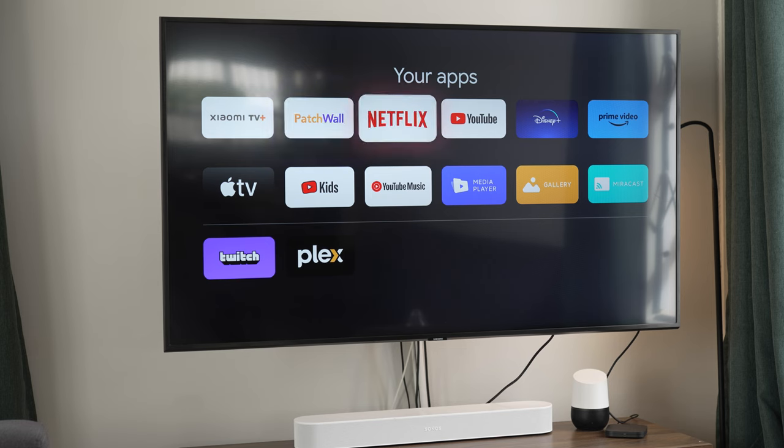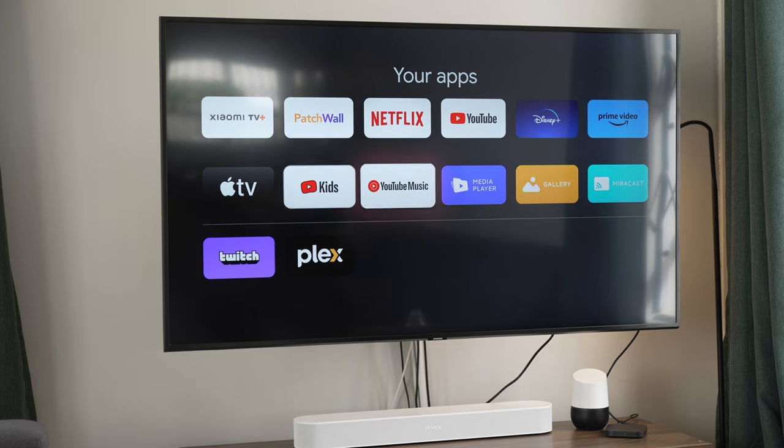The TV Box S features a wide range of pre-installed apps, including Netflix, YouTube, Prime Video, and so much more. It also supports Google operating systems, so you can now use Google Chrome and access the web.